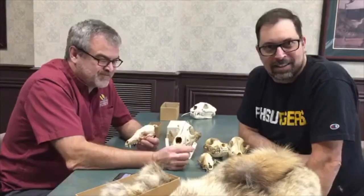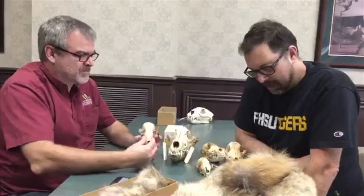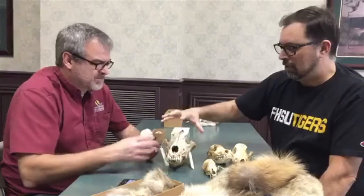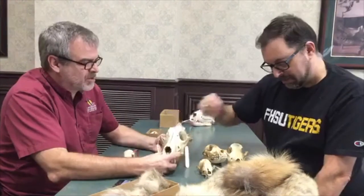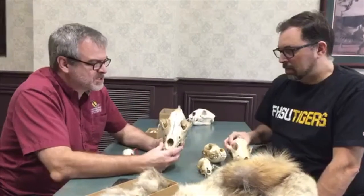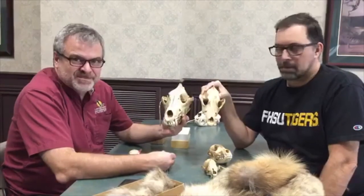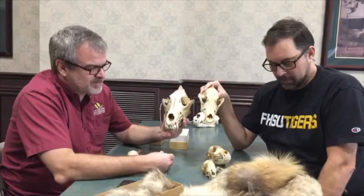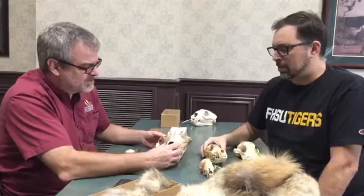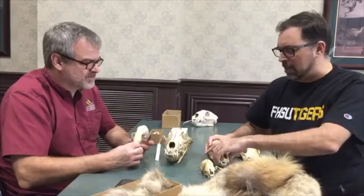We started with Canis lupus, the wolf, and Canis familiaris, the domestic dog, and noted some very close similarities. This is our domestic dog - probably a medium sized dog. Then this was our coyote skull, which size-wise is actually a bit smaller than our domestic dog. Of course it really depends on which domestic dog we're looking at.